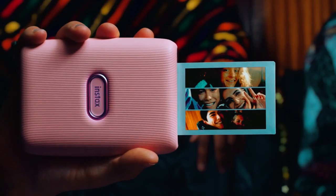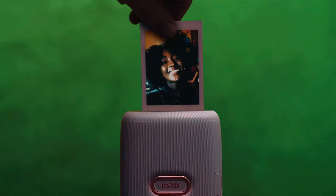Bye for now! We hope this video on the top 5 best portable photo printers to buy will help you find your best fit.